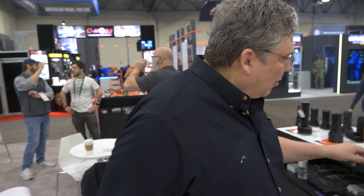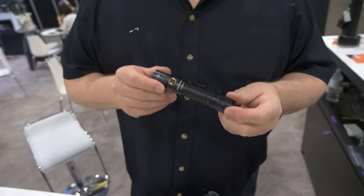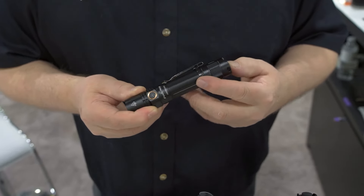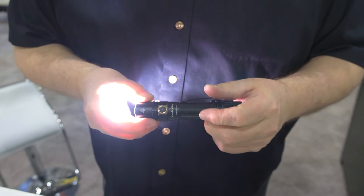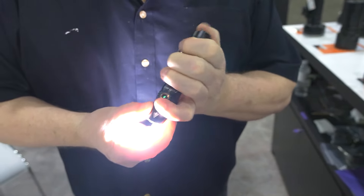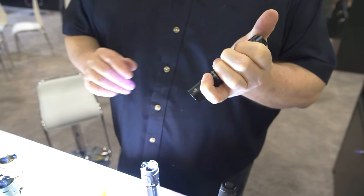A perfect example is the number one selling flashlight for us. One of the flashlights that built the company was the PD35. It had a tail switch on, a side switch for the modes, and a battery level indicator that was added later. It's been upgraded — it really is a fabulous product. But to the tactical user, they cannot count on their pinky to have any kind of dexterity in a high-stress situation.